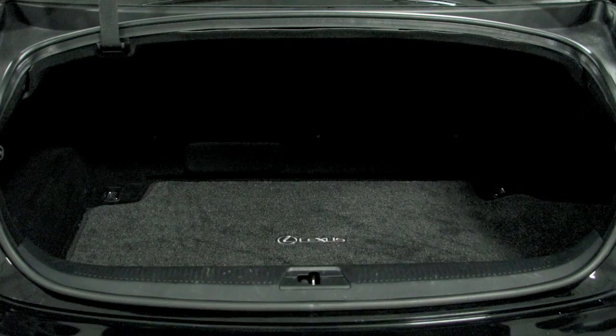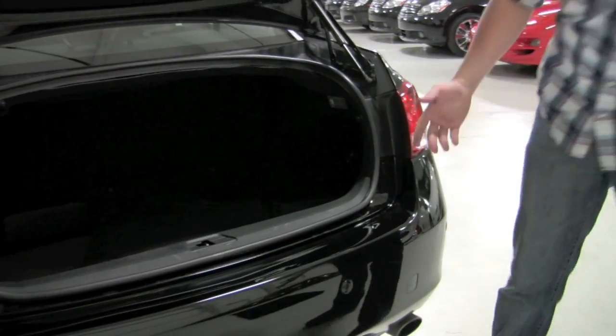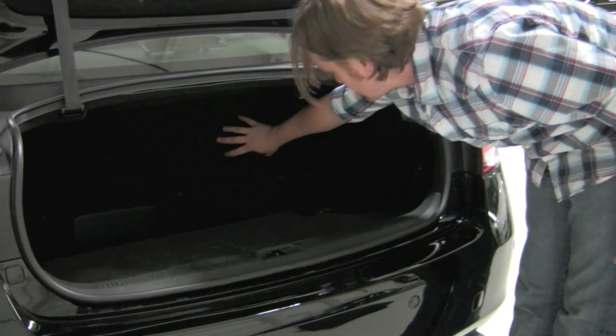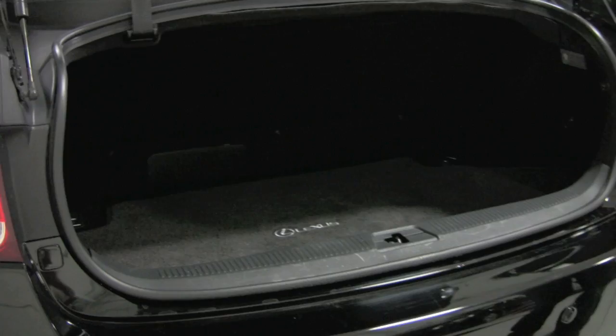Inside the trunk you're going to find a very, very roomy trunk. You've got the Lexus floor mats here. Some of the space is a little bit shorter just because of the hybrid driveline system — the battery pack is right back there — but still ample space nonetheless.